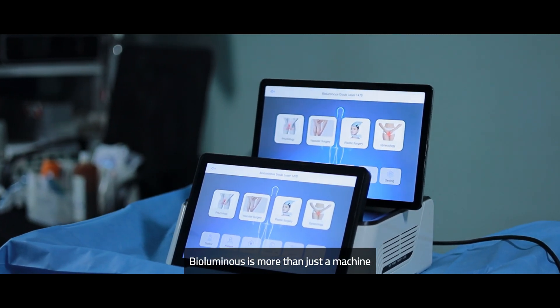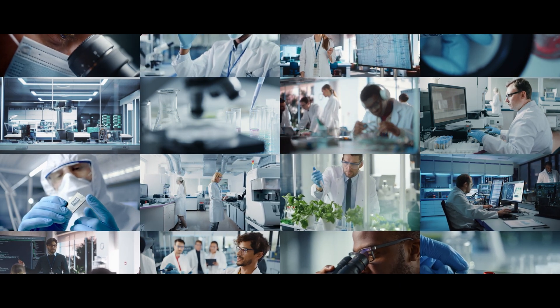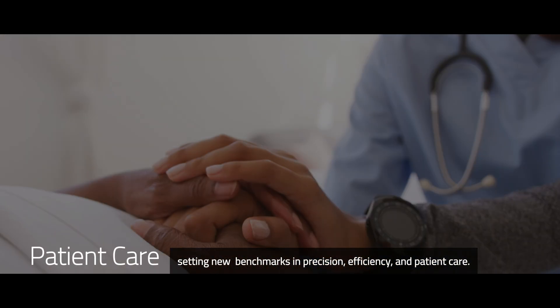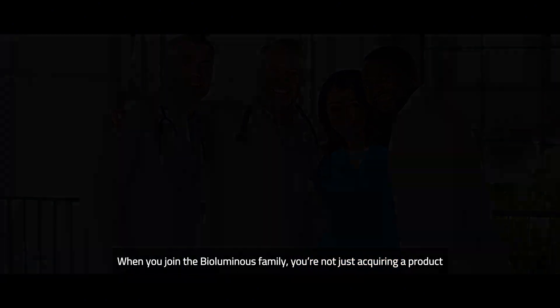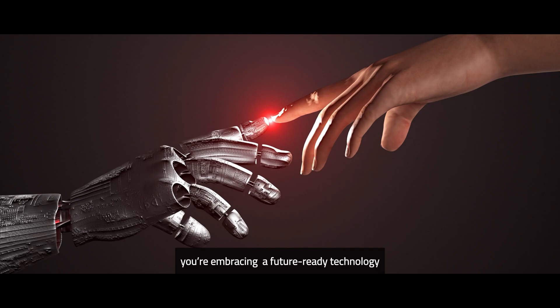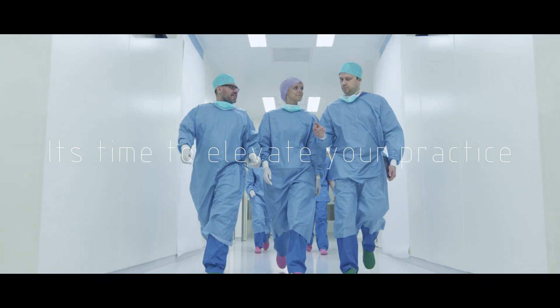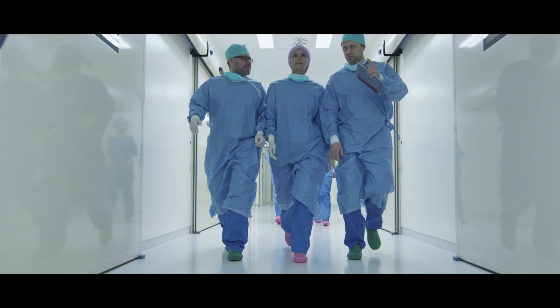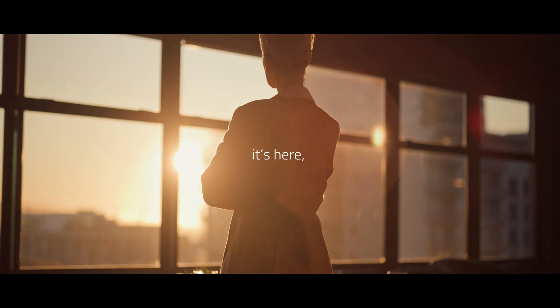BioLuminous is more than just a machine. It's a game-changing innovation that turns challenges into opportunities, setting new benchmarks in precision, efficiency, and patient care. When you join the BioLuminous family, you're not just acquiring a product — you're embracing a future-ready technology that positions you at the forefront of medical advancements. It's time to elevate your practice, empower your team, and redefine surgical excellence. The future of surgery isn't years away — it's here, now.